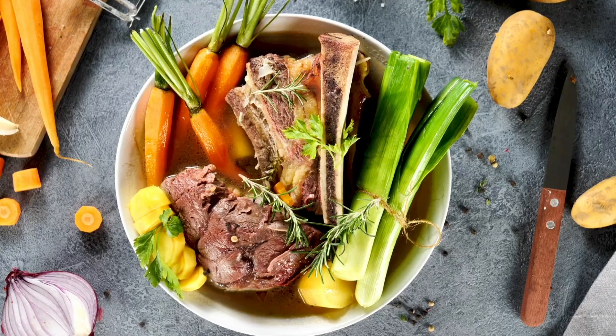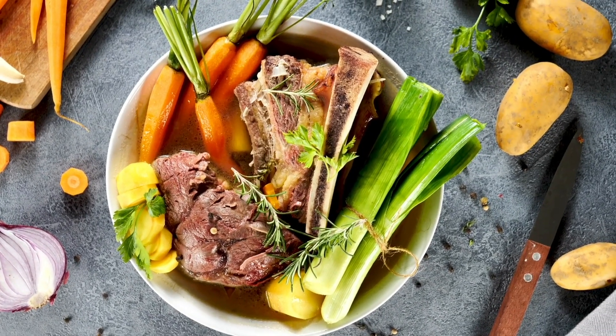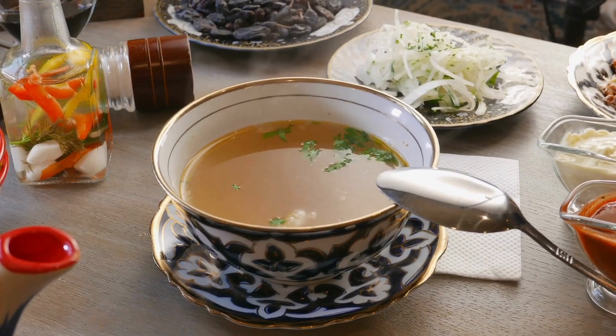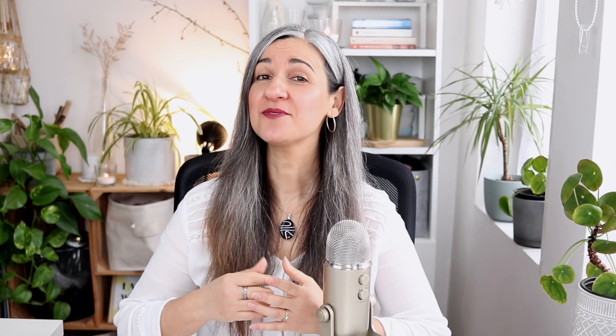Nowadays, there are many brands selling bone broth ready to be consumed. As usual, make sure to read the ingredient lists. You can also make your own bone broth by simmering animal bones in water for a few hours, and for better taste, adding vegetables and herbs. Once it reaches room temperature, it can also be frozen and it lasts for a long time.